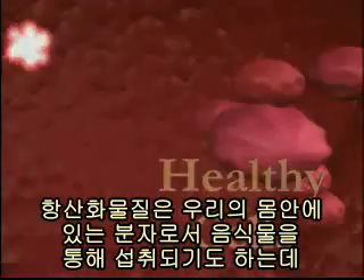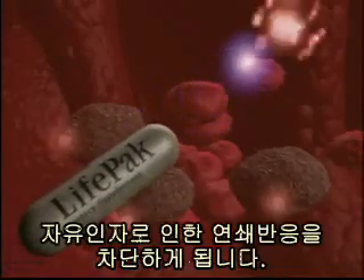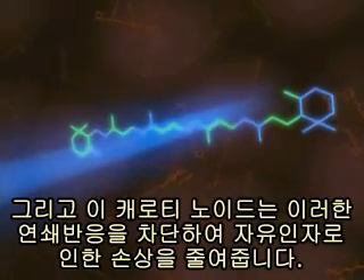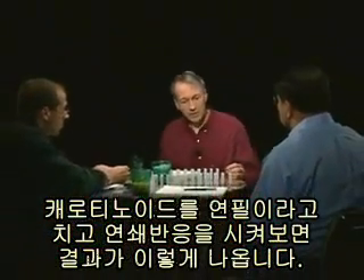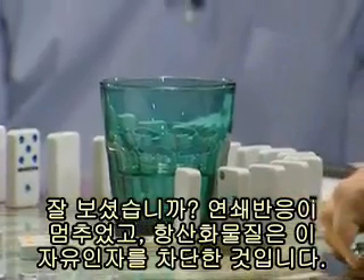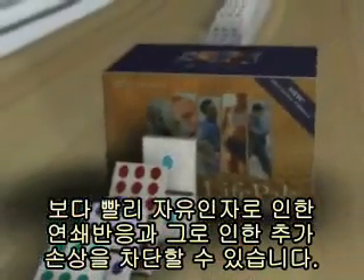Antioxidants are molecules inside the body — that can also come from the diet — that specifically intercept those free radicals. They can actually capture or neutralize free radicals, therefore stopping this chain reaction of damage. One of the most powerful classes of antioxidants are the carotenoids, and carotenoids can break these chain reactions of free radical damage. The higher the concentration of antioxidants in your body, the earlier in the process you will be able to intercept, and the less free radical damage you will have.